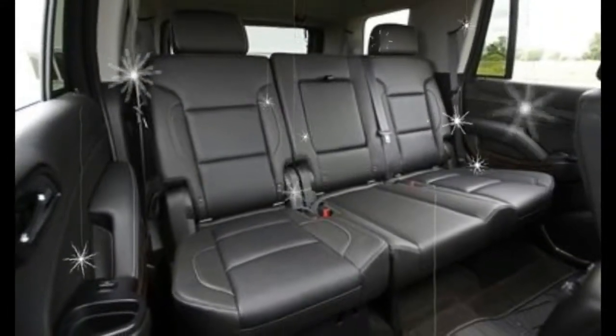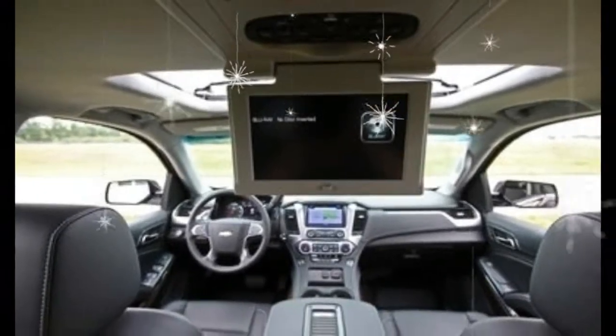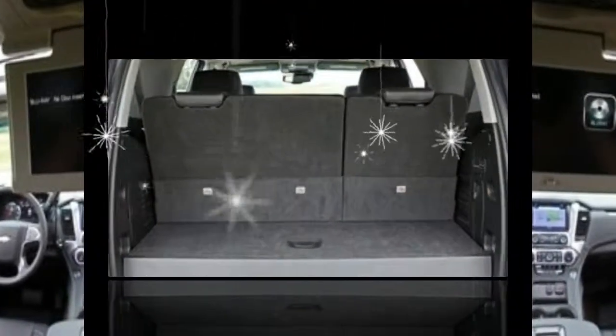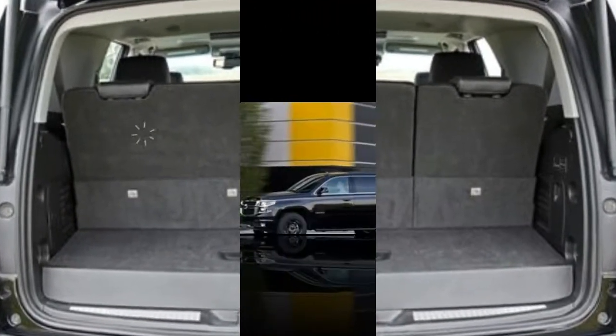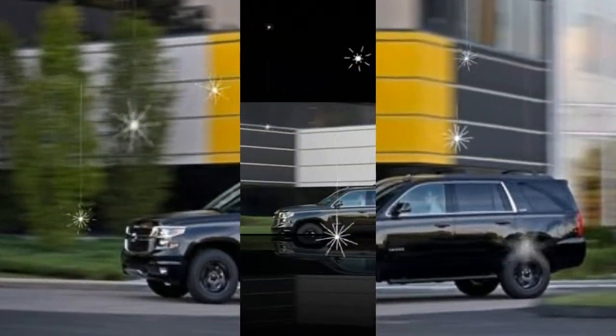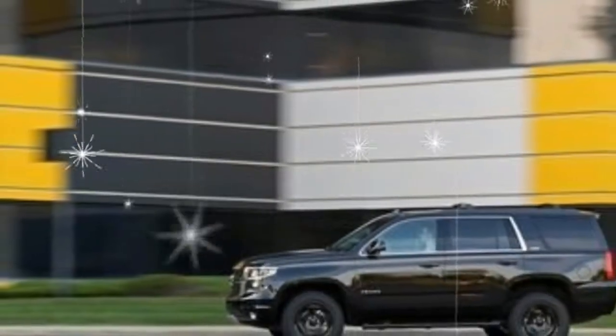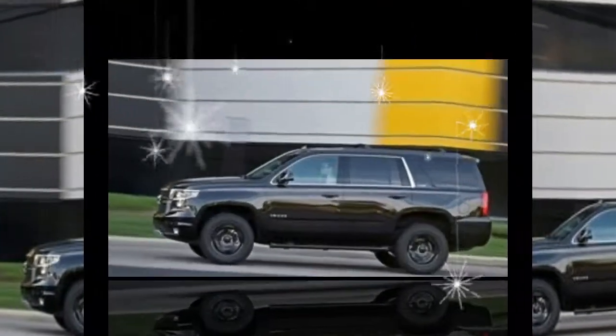Trims and options we choose. The entry-level Tahoe LS starts at $48,510 and has plenty of pleasing standard features such as remote start, rear parking sensors, tri-zone climate control, and an 8.0-inch MyLink infotainment system with a 4G LTE mobile hotspot, Apple CarPlay, and Android Auto.